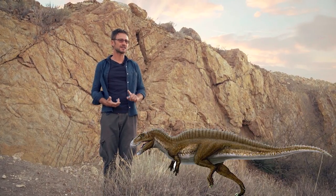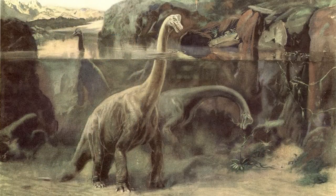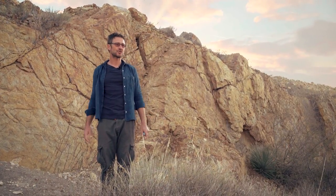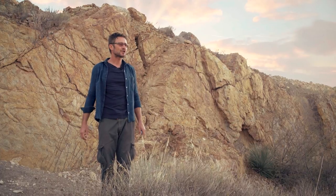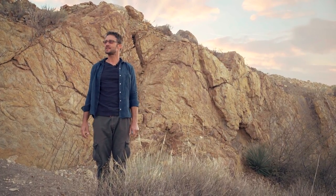All these dinosaurs — Iguanodons, Hadrosaurs, Theropods, and Ankylosaurs — lived or spent a good amount of time in the water, wading around. Other track sites of similar age, part of the Dinosaur Freeway, show them traveling along a coastal plain in herds or in groups.